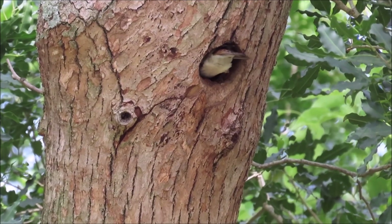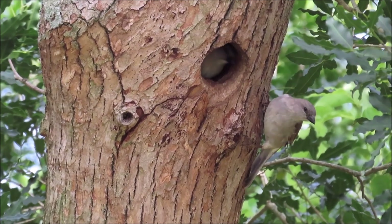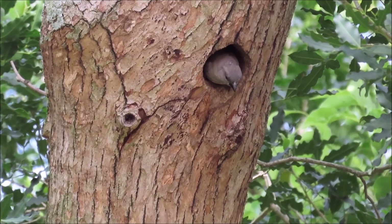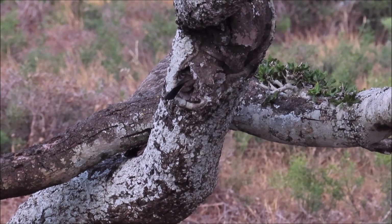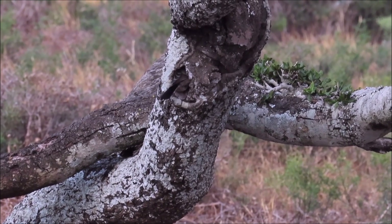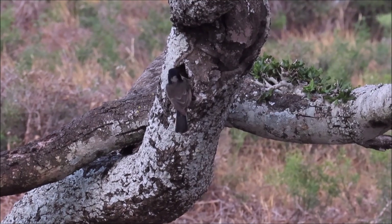Southern grey-headed sparrows also nest in old barbet or woodpecker nesting holes. This pair are checking to see if the nest is vacant. This grey tit in the southern Karoo has found a nesting cavity with a neatly excavated entrance hole — probably made by an acacia pied barbet.